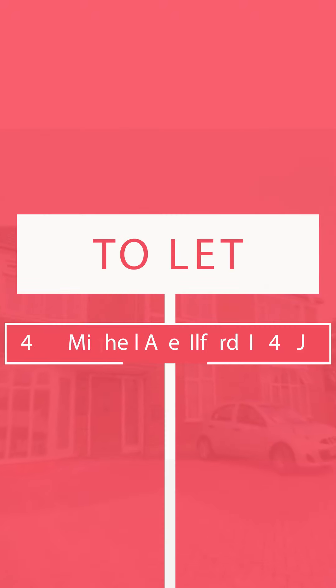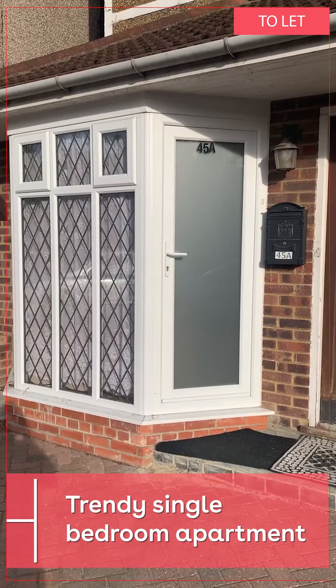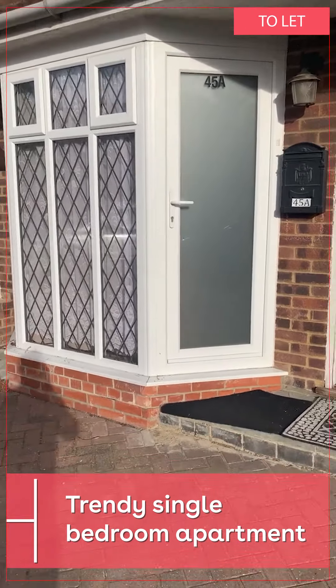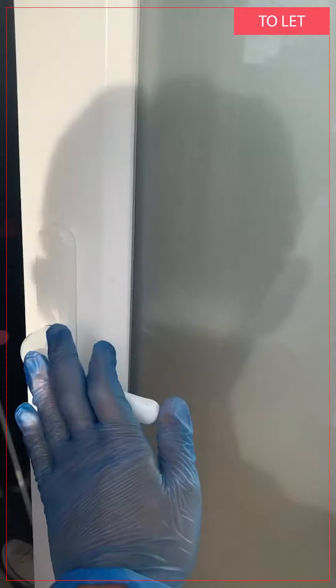This is Oakland Estate, the video tour of 45A Miguel Avenue. This is a studio flat, stroke one bed type apartment. I will now show you through the property, through the front door.